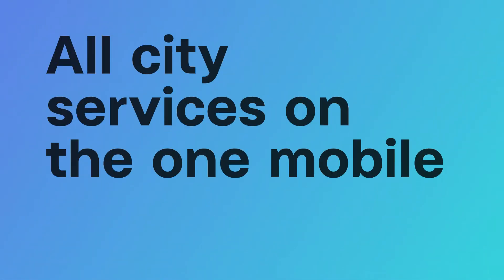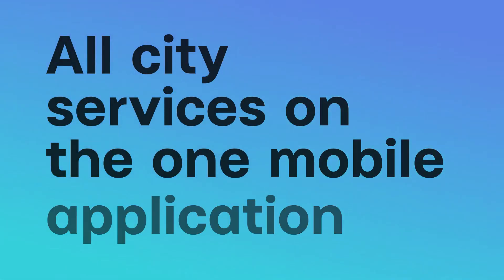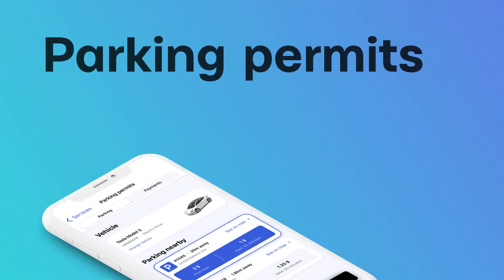All city services on the OneMobile application. Parking permits in your phone.